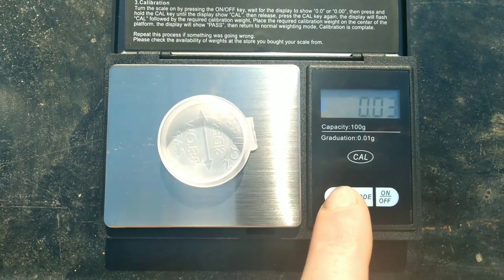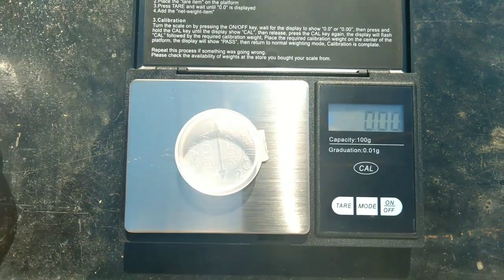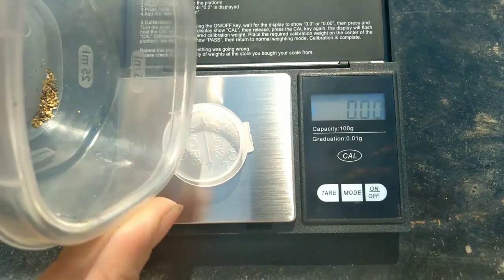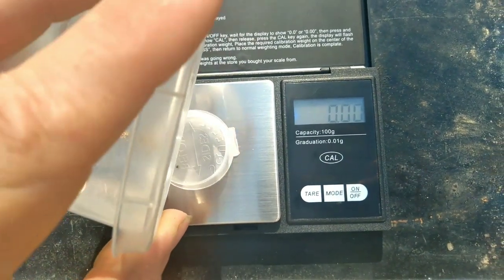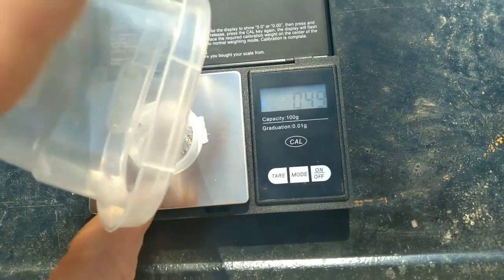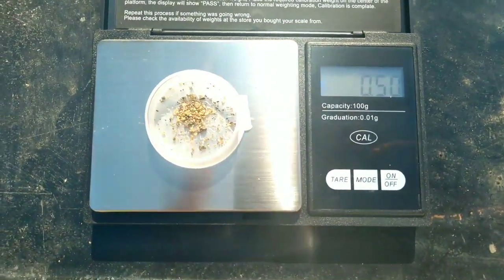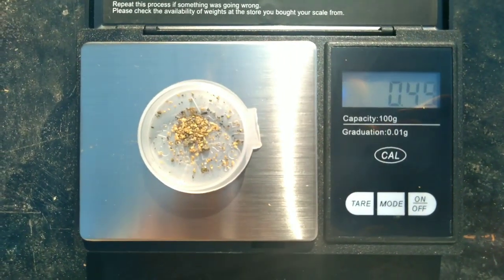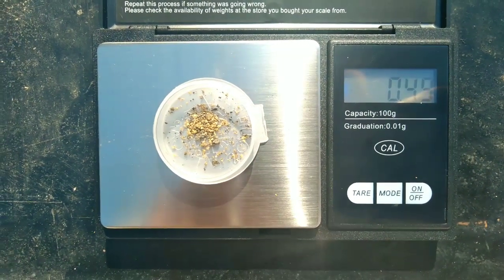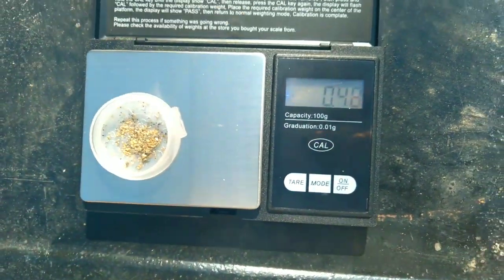Here is the weigh-in for our gold from 101 pans. Just about at a half gram and balancing. Not bad for eight hours worth of panning.